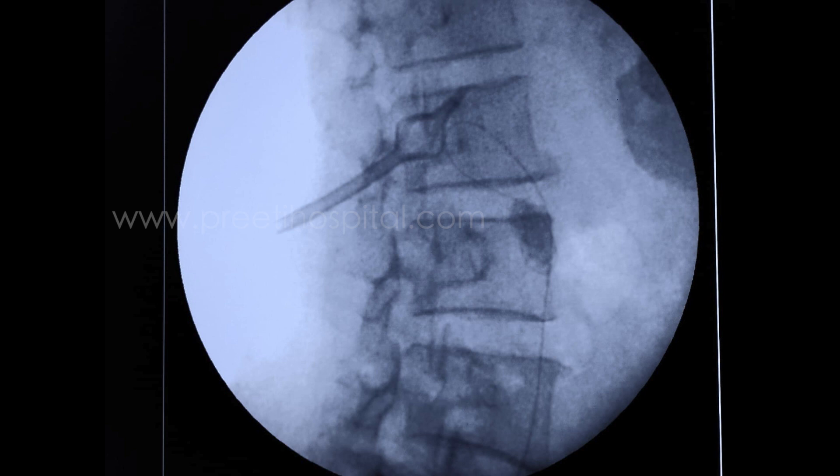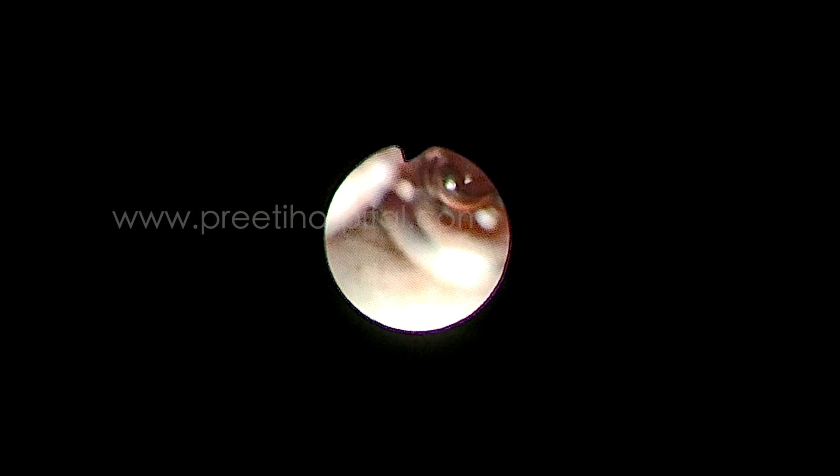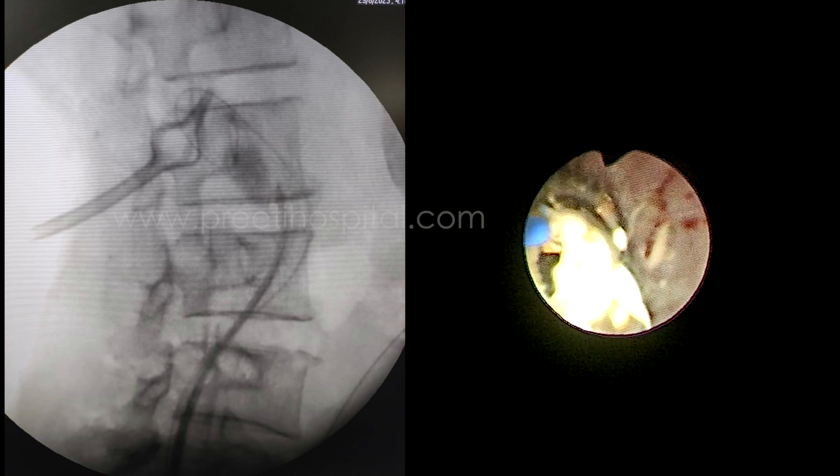We then inserted a flexible ureteroscope, because with the PCN already in place we do not have to worry about pressure. We were able to reach this kink with the flexible scope this time, likely because of the decompression achieved over the preceding few days.